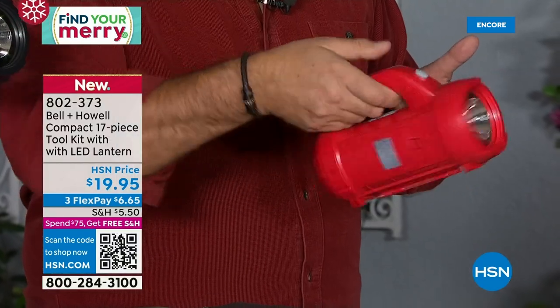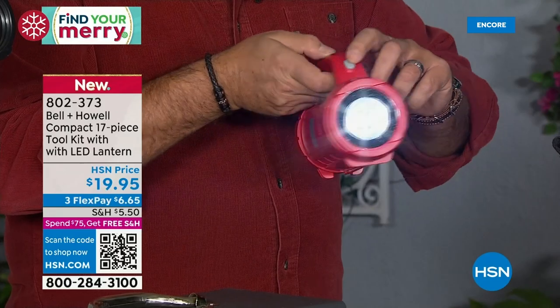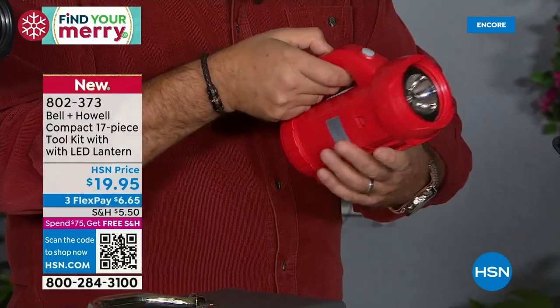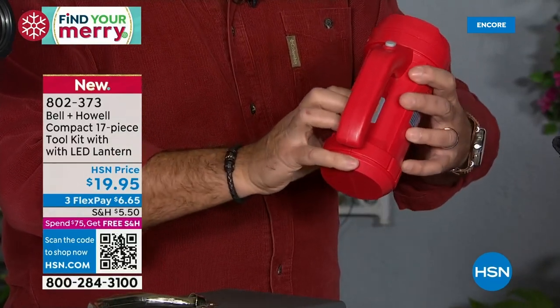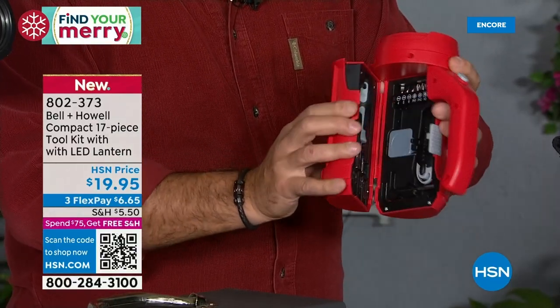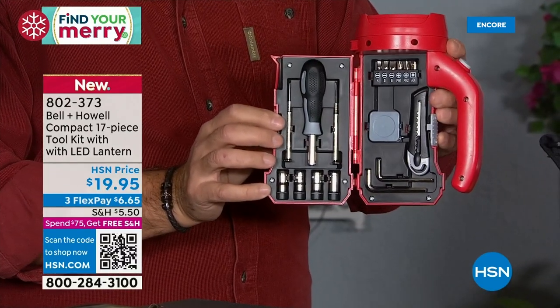Good-looking flashlight, nice big handle, easy to carry. Press the activator button on top and you get a very, very bright distance light. But here's the cool thing — there's a little latch right there. You undo that lock, you pull this open, and on the inside: 17 pieces in this toolkit.